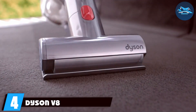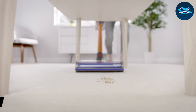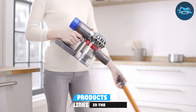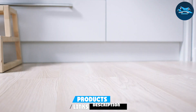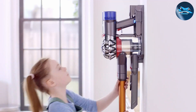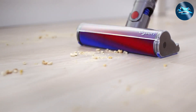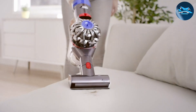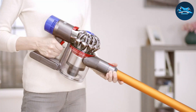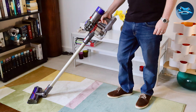Next at number four, we have the Dyson V8 SmartStrand carpet vacuum cleaner. Introducing a powerhouse in home cleaning technology, engineered by Dyson — a brand synonymous with innovation. This vacuum stands out for its cutting-edge features and exceptional performance. The V8 utilizes SmartStrand technology, ensuring a thorough and gentle clean on delicate SmartStrand silk carpets. Equipped with a powerful V8 digital motor, this vacuum boasts impressive suction capabilities, effortlessly lifting dirt and debris from the depths of your carpets.